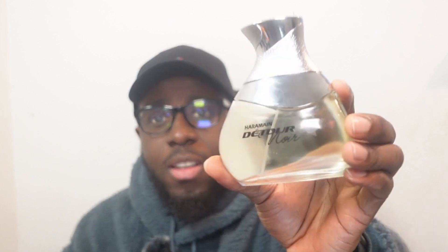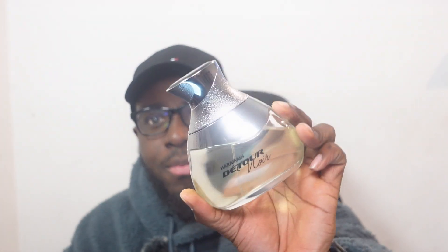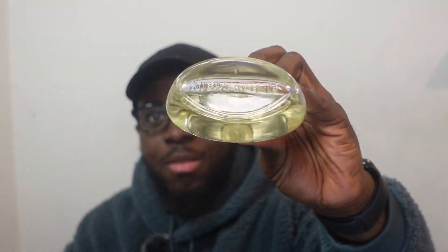Welcome back guys, hope you guys enjoyed the intro. So today's video is about Al Haramain Detour Noir. As you can see from the bottle, that's how it looks — the atomizer cap, the back of it. The bottle is not the best looking bottle out there, but I'd say it's alright.